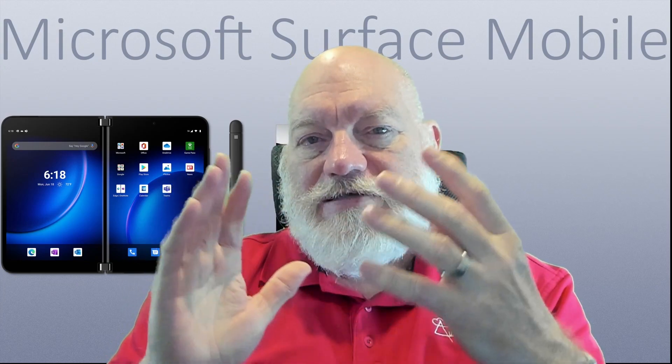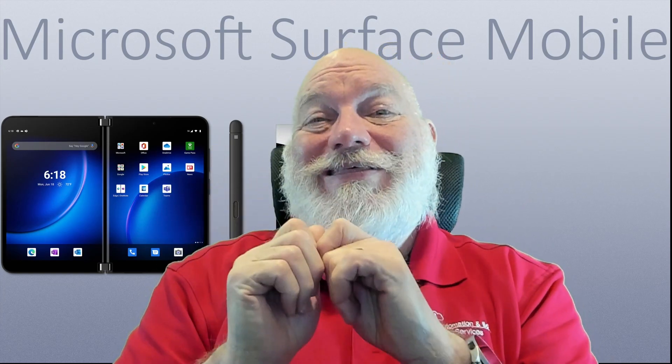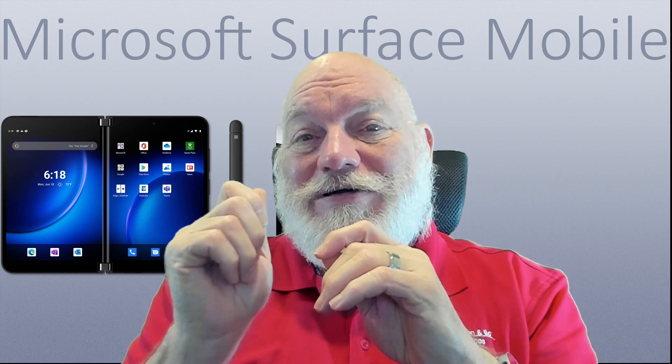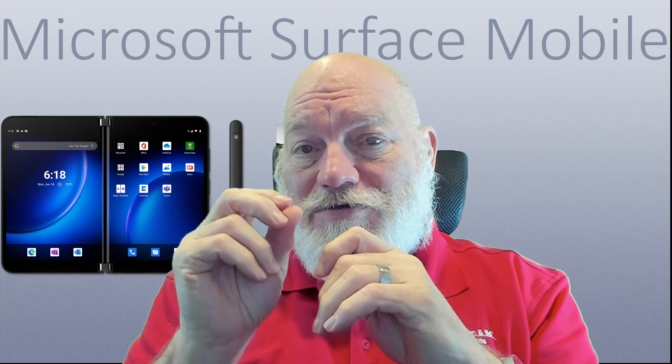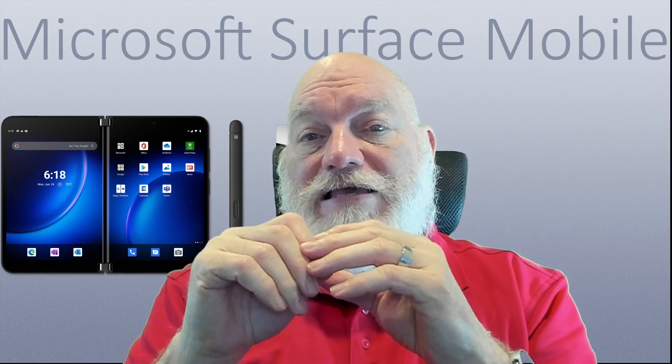I started out doing one video, added a few things in, and that just grew. I thought I'm going to do a video just on this. This was in response to a comment made on the video part two of the Path to the Surface Duo, covering PDAs.